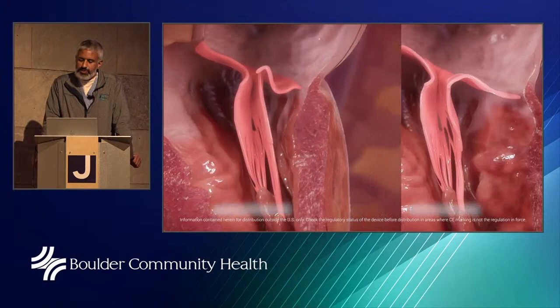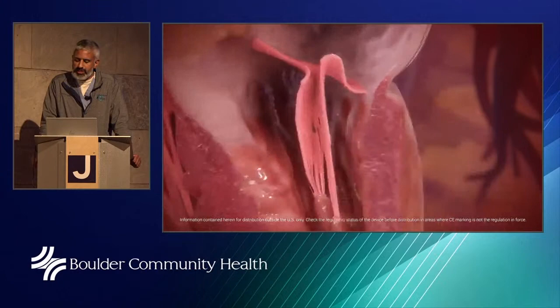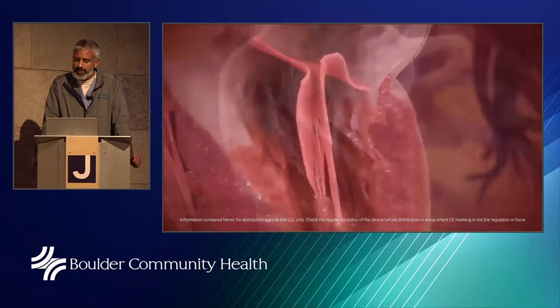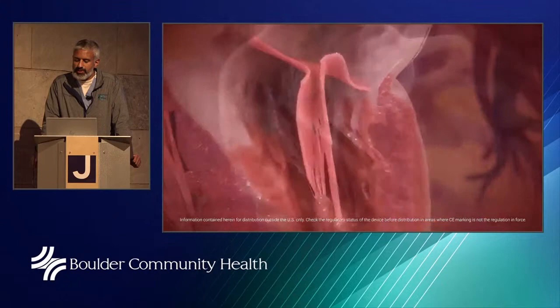Here we're showing the differences between degenerative and functional MR — either condition can cause a leaky valve. This microscopic examination shows how the muscle fibers are being stretched, degenerated, and turned into dead cells over time due to the regurgitation.